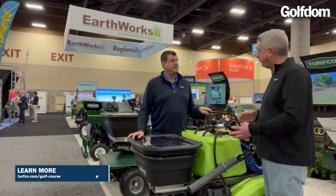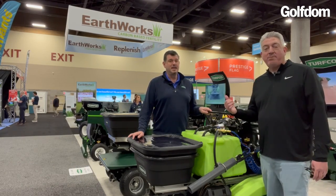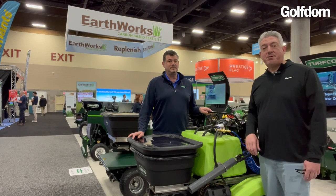Exactly. Well Scott, thanks for giving me the tour of it — great looking machine, always great to see you. Likewise. All right everybody, this is Scott Kincaid with TurfCo. I'm Seth Jones. Thanks for watching us here on Golfton TV.